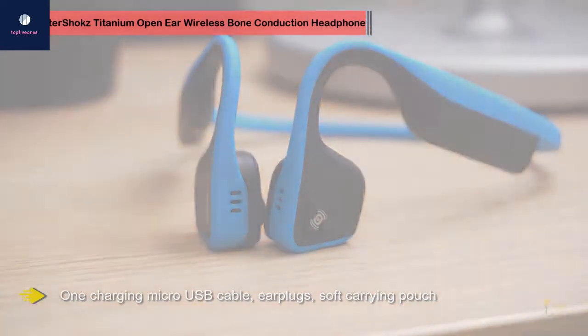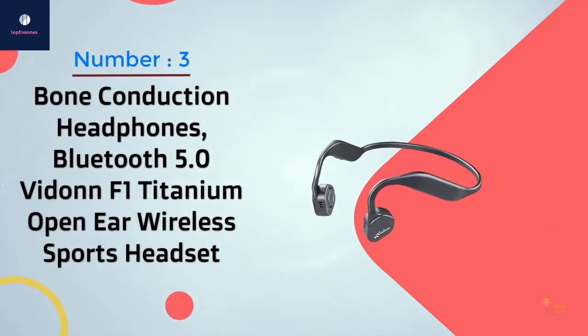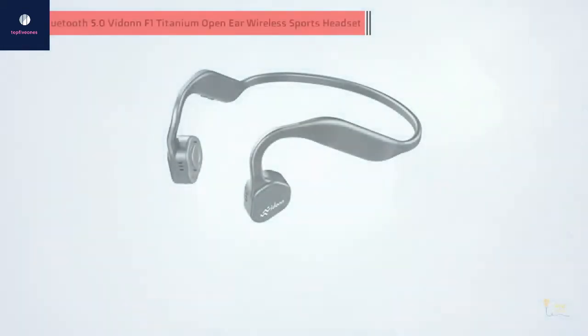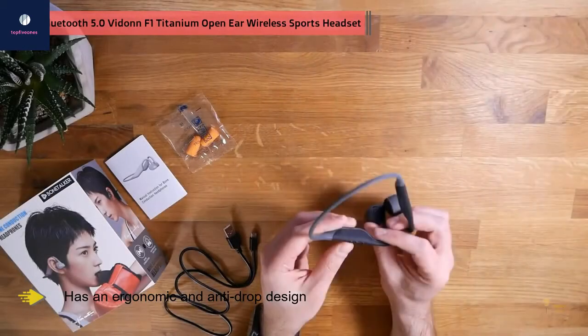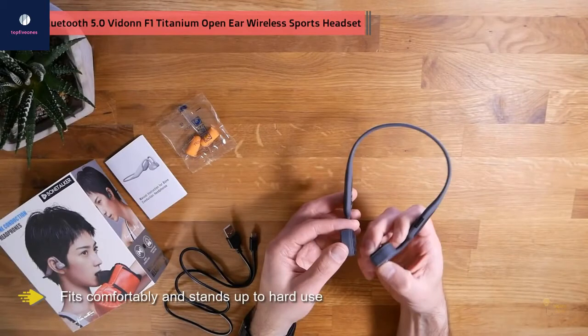Number three: bone conduction headphones Bluetooth 5.0, Vidon F1 Titanium open ear wireless sports headset. If you're a hardcore sports and workout enthusiast, you want your headphones to stay in place when doing squats, sit-ups, or hitting the elliptical machine. The Vidon F1 Titanium sports headset has an ergonomic anti-drop design for the true sports enthusiast.